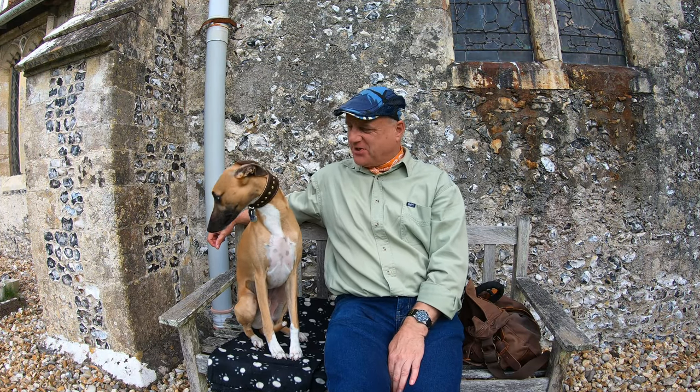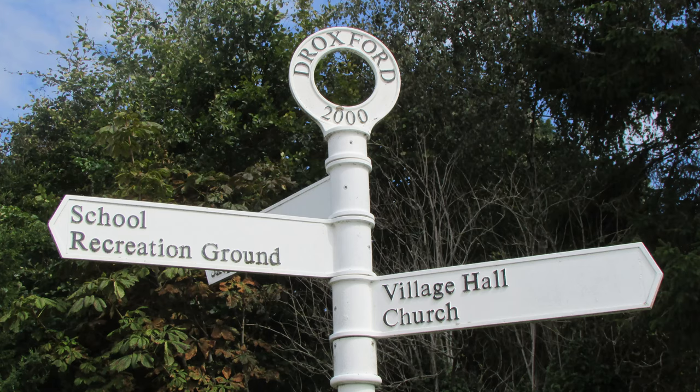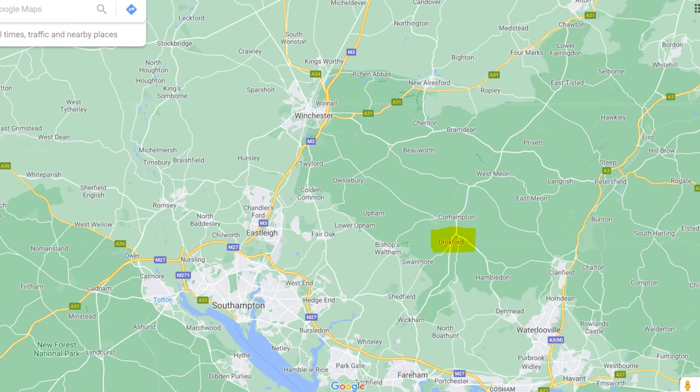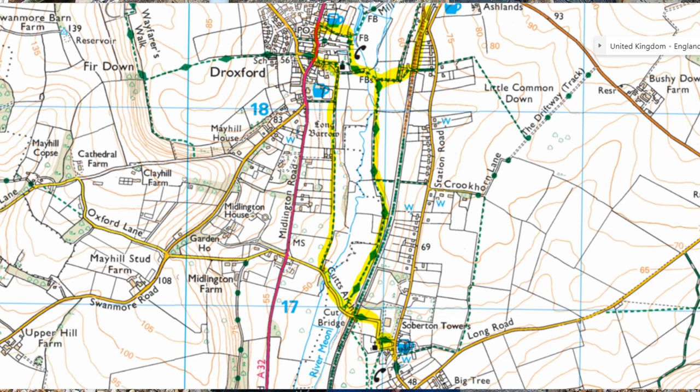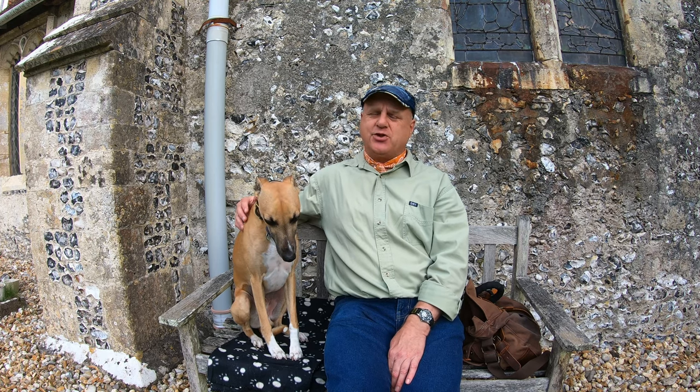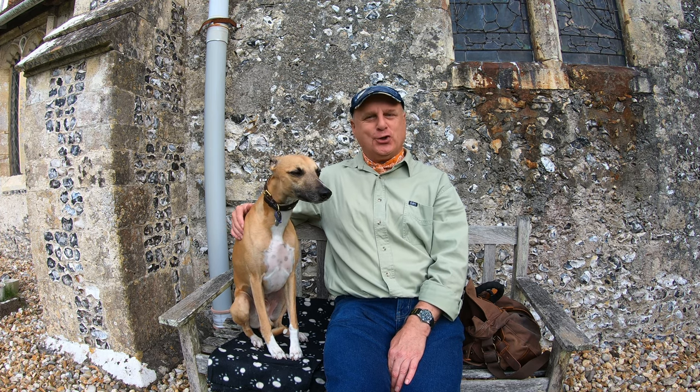Hello, I'm Dave and this is Logan, out once again for a walk in the countryside — thanks for joining us. Today we're at the pretty village of Droxford in Hampshire, about nine miles north of Fareham and 16 miles south of Alton. The A32 goes through the middle of it. We're going to be doing a circular route of around three miles with a couple of mini detours. We're going to see two pubs, two churches, and a disused railway track with some very interesting history, and of course some wonderful countryside.